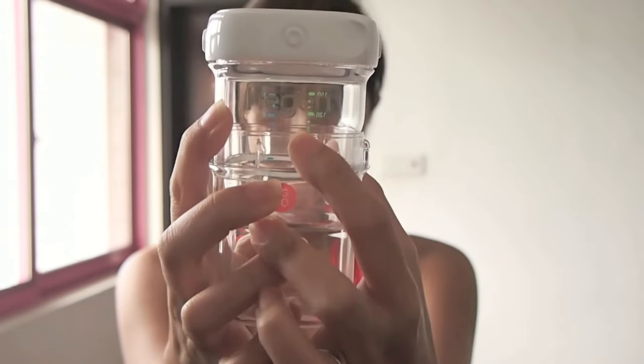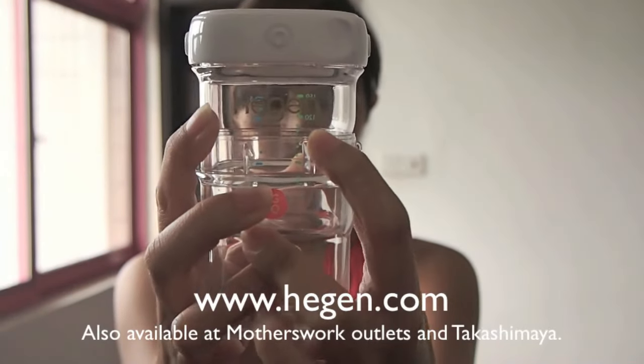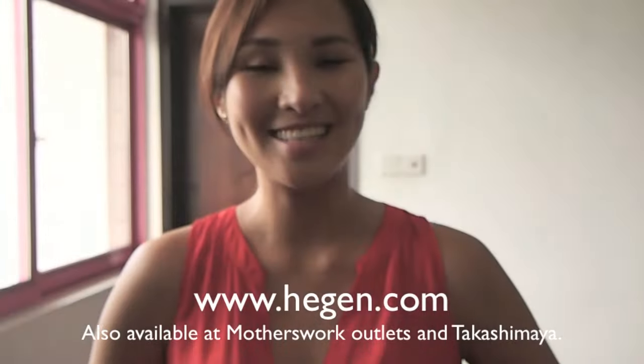Awesome, right? So find out more — you can go to my website at thechillmom.com, or to order simply go to H-E-G-E-N, Hegen.com, to purchase. Thanks for watching!